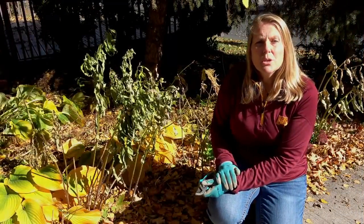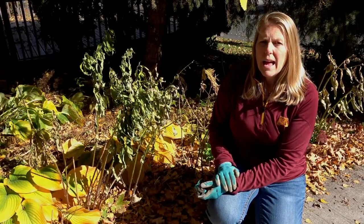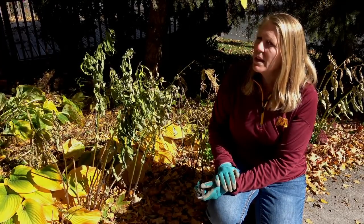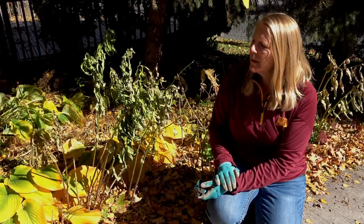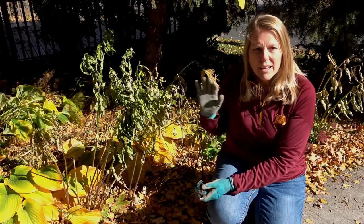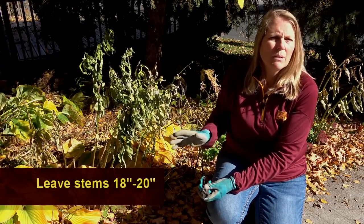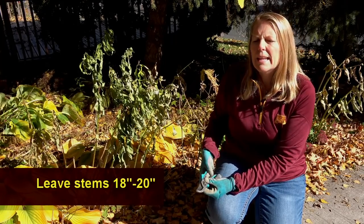One of the things that we do in our gardens in Minnesota is cut our plants back in the fall. When you're thinking about pollinators, and particularly stem-nesting bees, it's a great idea to not cut your flowers or stems back as far as we normally would. Don't cut them to the ground — cut them at about 18 to 20 inches.